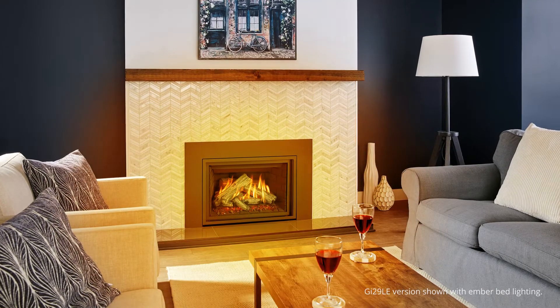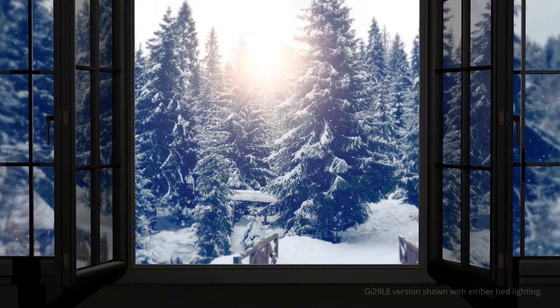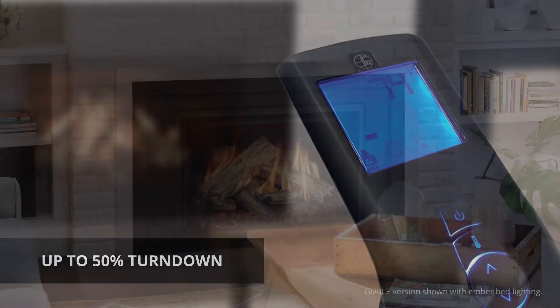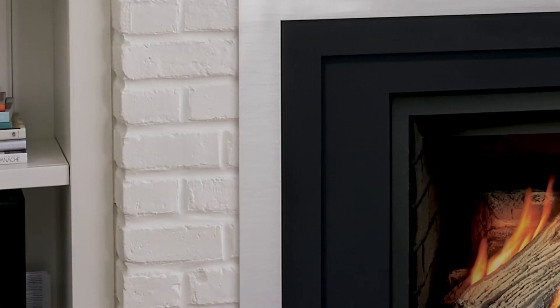Regency is designed to increase radiant heat while the built-in fan circulates the air, pushing warmth much further into the room. Enjoy your fireplace year-round with up to 50% turndown. You can also enhance design flexibility through mixing and matching accessories by selecting one of our beautiful faceplate options.